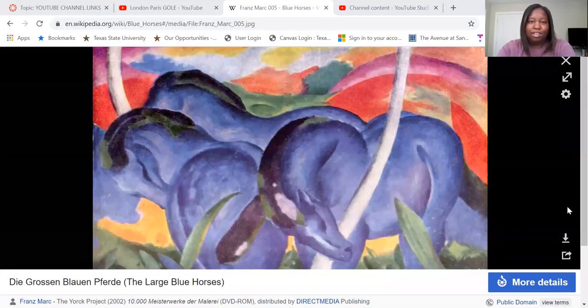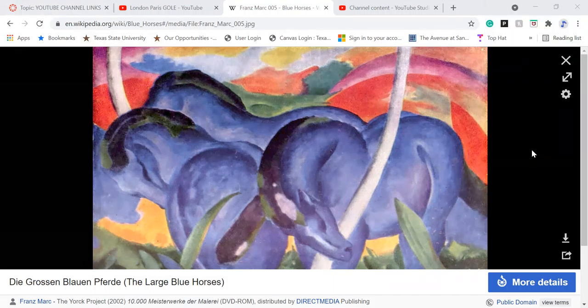The thing is with this piece, it actually has two names: Blue Horses and the Large Blue Horses. I think in German they go with the full title, but everywhere else they just call it Blue Horses. This piece was made in Munich, Germany, and the current location is the Walker Art Center in Minneapolis, Minnesota.